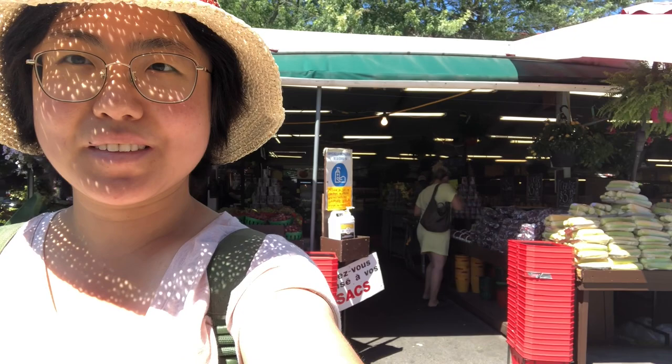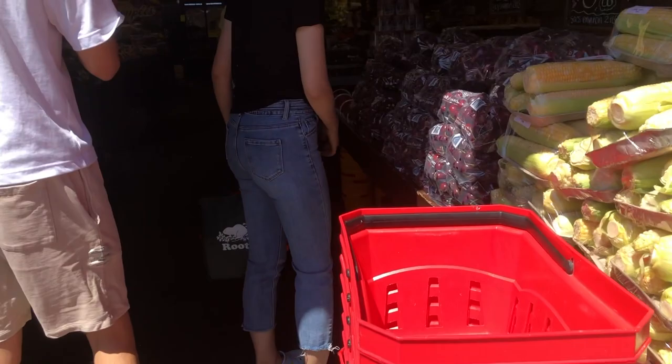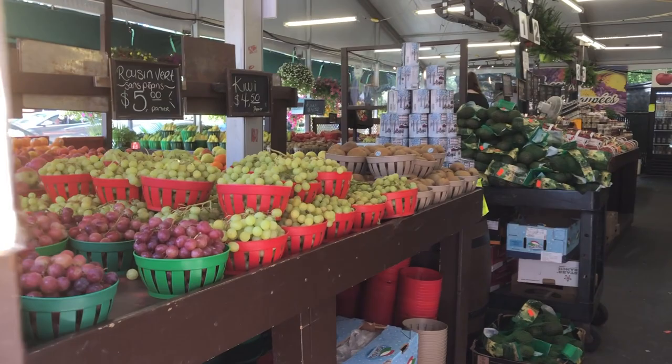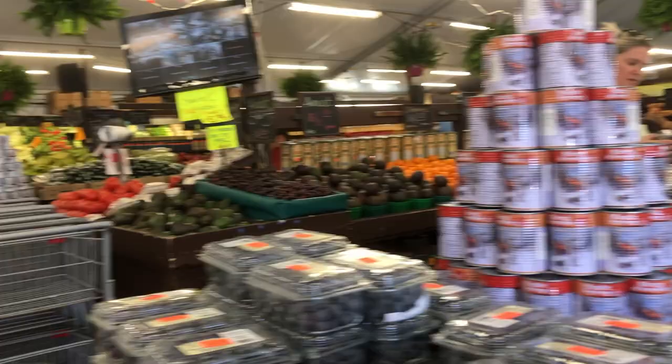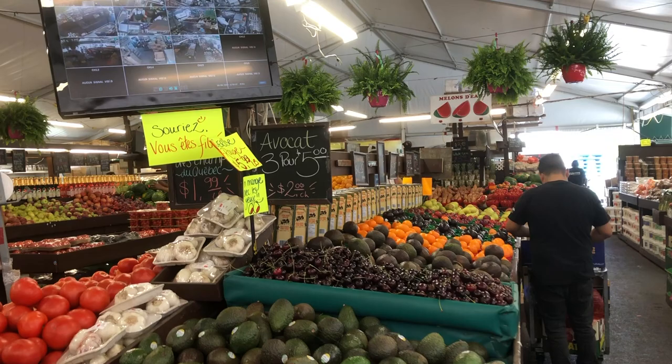Here I am outside Jean Brion market. Over the past two months since I arrived in Montreal, I've been discovering a lot of new places. It's like a farmer's market — they're selling all kinds of fruits and veggies, all local. The prices are actually very affordable and these fruits and veggies look very fresh. This is like my new favorite grocery shopping place right now.